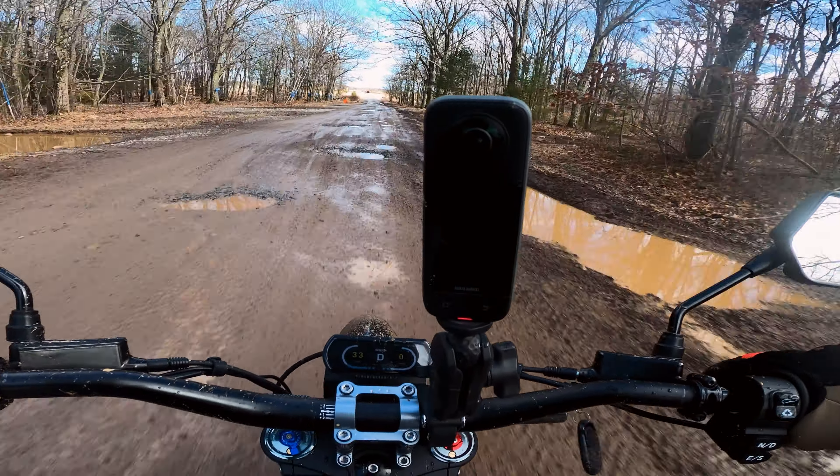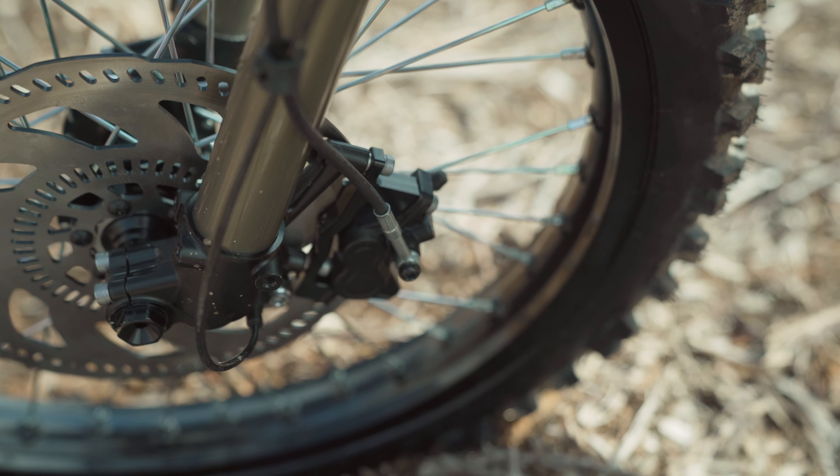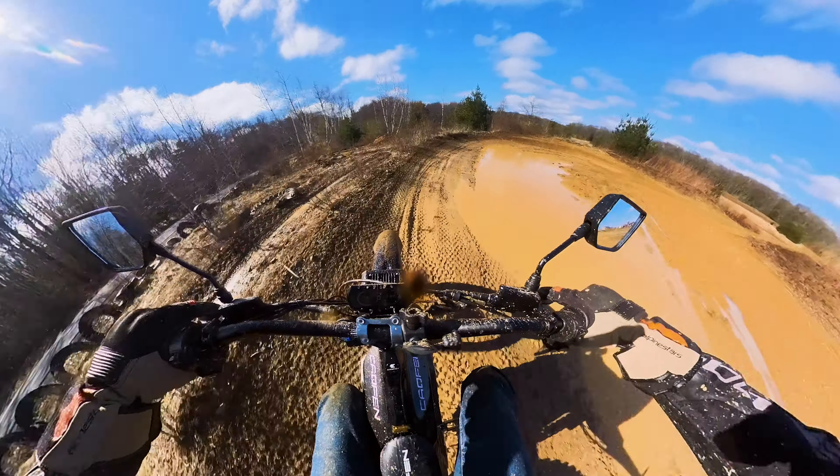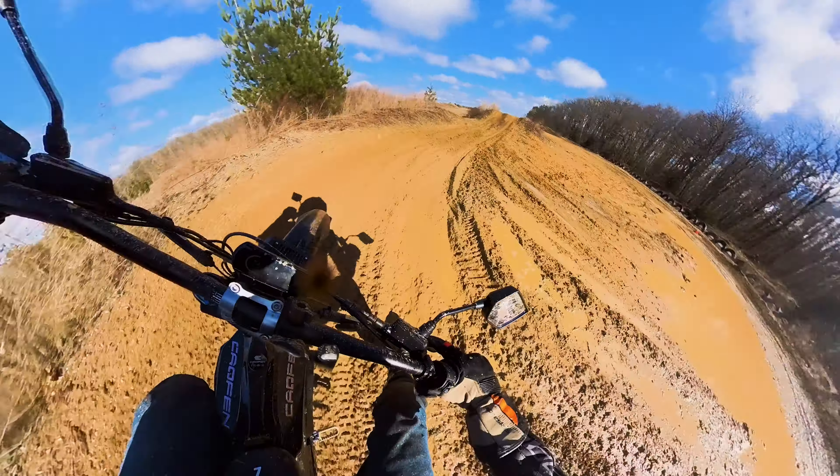When it comes to brakes, the F80 is stopped with 230mm disc brakes on the front and 203mm at the rear. It's an adequate-feeling brake, but leaves you wanting just a little bit more heavy-duty braking power.